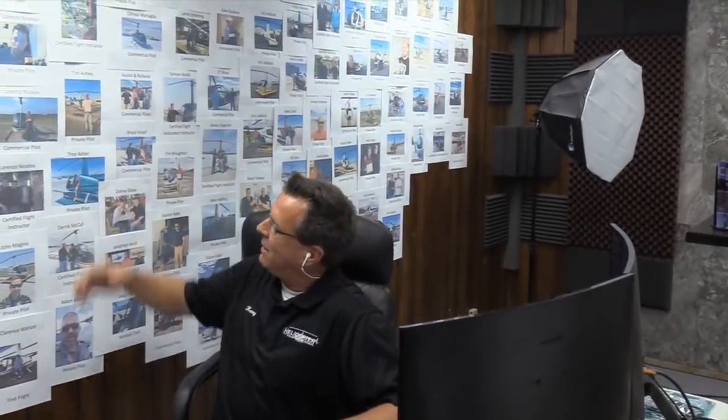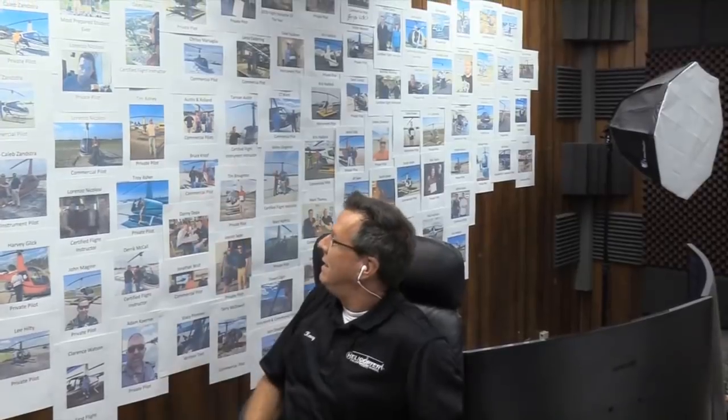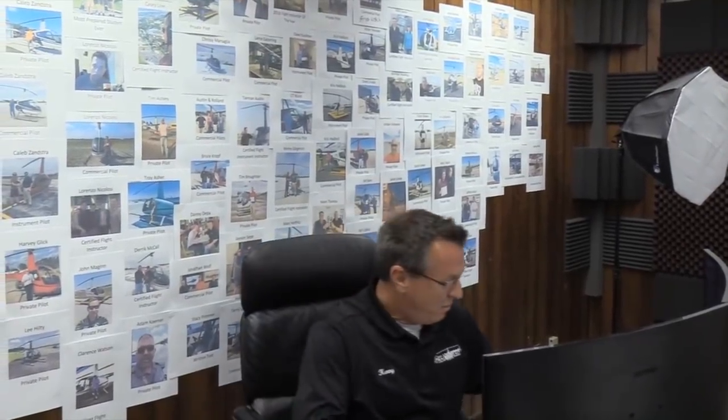I want to mention real quick our Helicopter Online Ground School Wall of Fame. We do private, commercial, CFI, and instrument courses online. This is many of our happy customers. Looks like Rex is ready to go. Let's go with Rex.